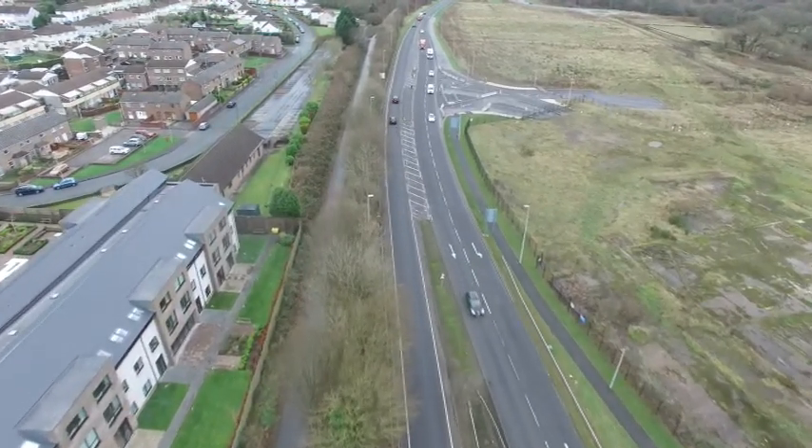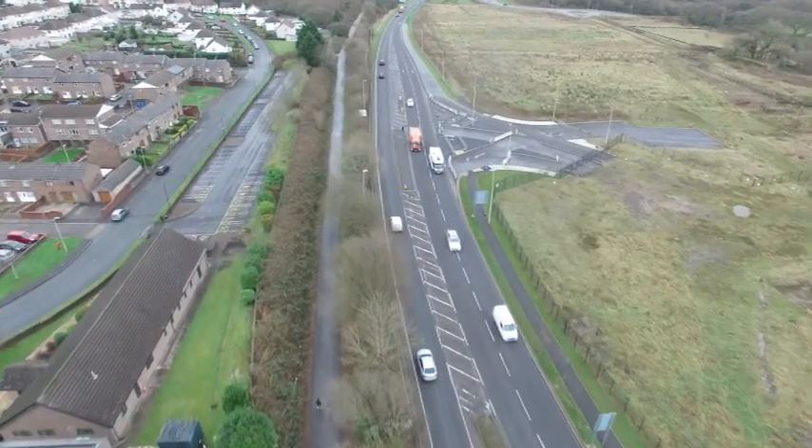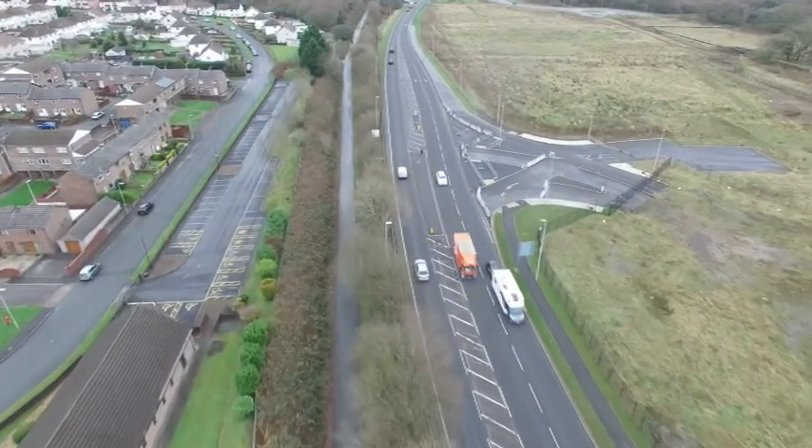We have section 2 of the routes, so we'll stop the flight at this point, and the rest of it will continue in section 2.